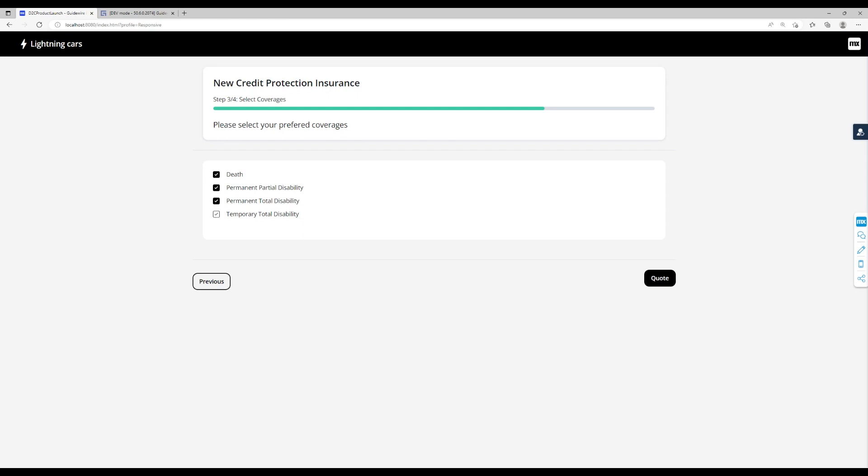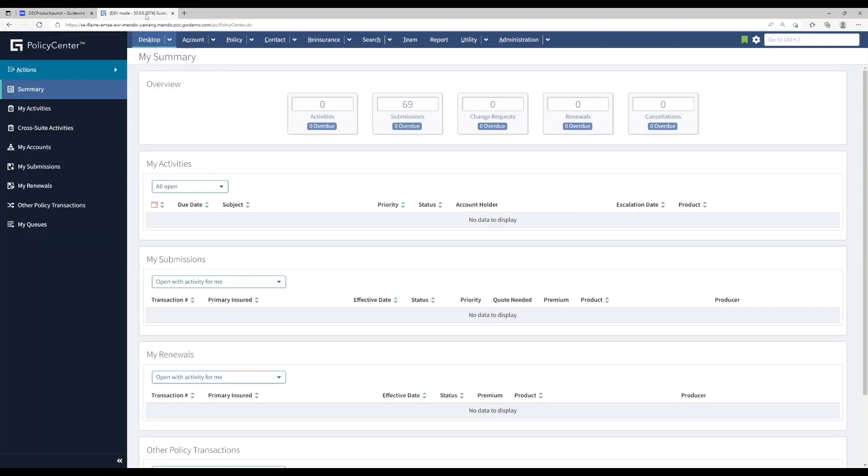The user now has to select which of the available coverages they want to add to their policy. When we switch over to Guidewire Policy Center, we can now search for and open the newly created account.